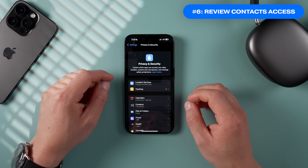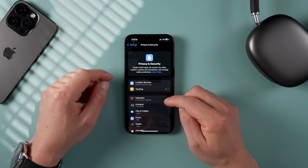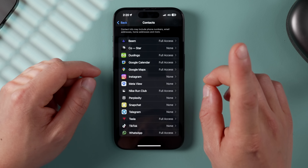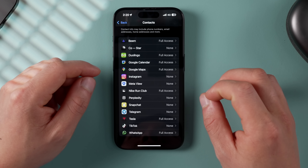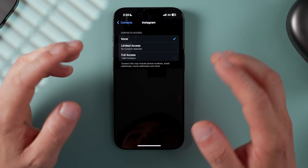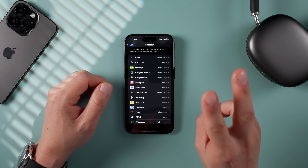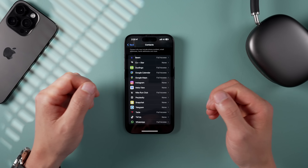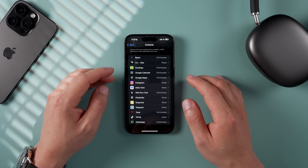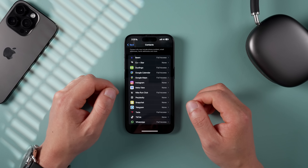There's a new contacts privacy feature in iOS 18 that I highly recommend reviewing. Go into Privacy and Security, scroll down and tap Contacts. You can now see all the apps that have access to your contacts and limit which contacts each app can see by tapping into one and restricting access. Before iOS 18, you only had two options — full access or none at all — so it's worth spending a few minutes customizing this to what you're comfortable with.